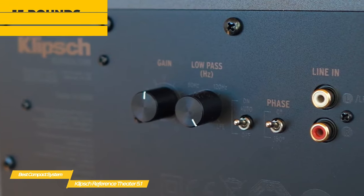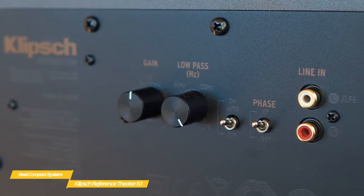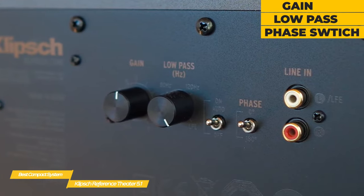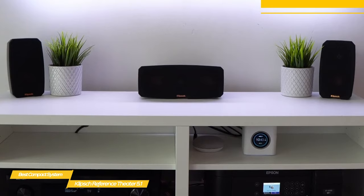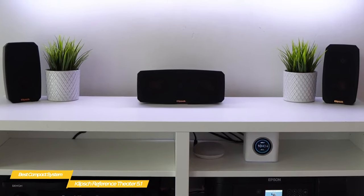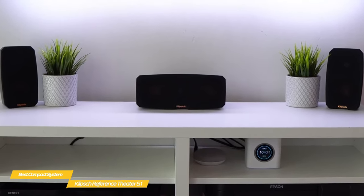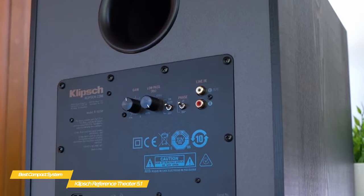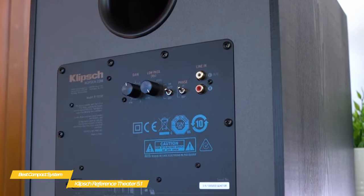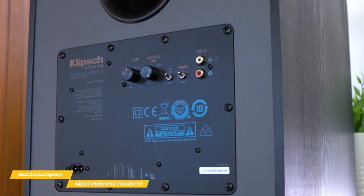On the rear panel, there are a few controls to help you get the most of the sub, including a gain control, a low-pass filter, and a phase switch to set the crossover frequency manually. Together, the satellite speakers produce coherent room-filling sound, considering their compact size. Dynamic range is also impressive, even at higher volumes, and the subwoofer adds a layer of low-end that makes certain scenes more exciting, with greater overall impact that never lets up.